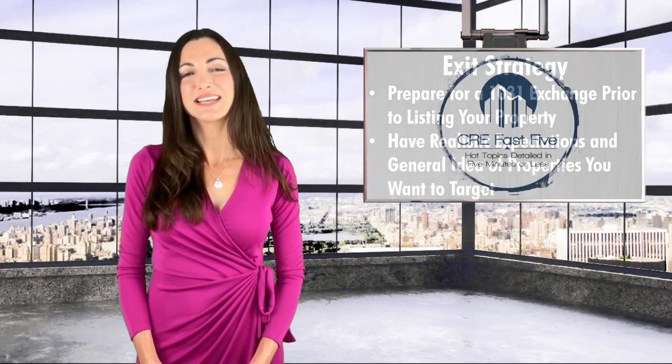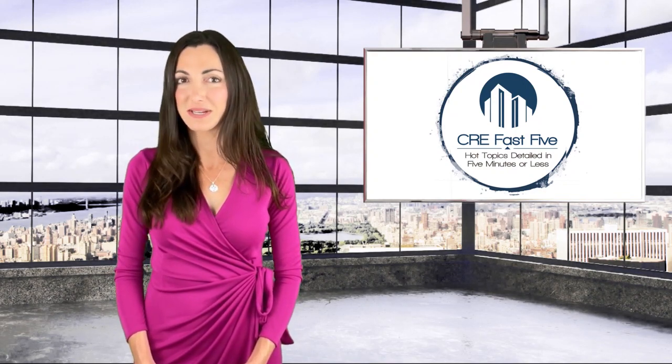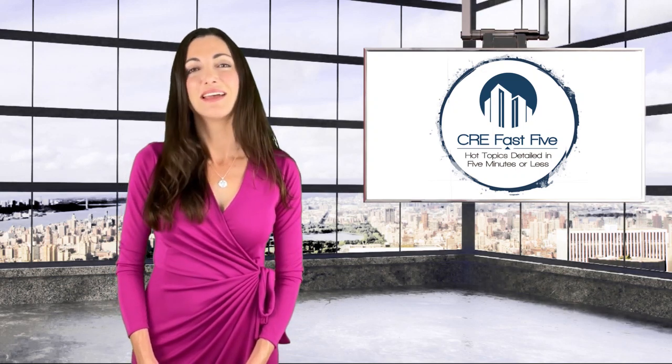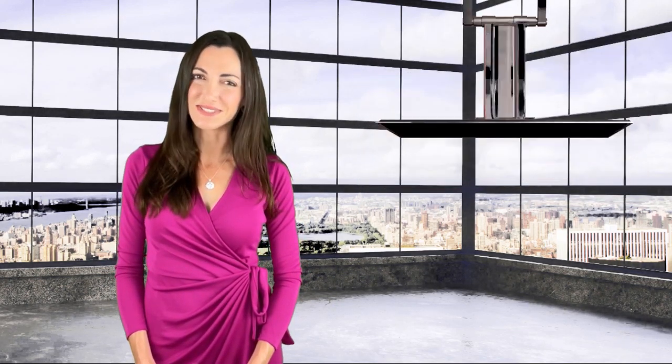Holding real estate is an active decision, and it's the perfect time to reach out to advisors like myself for guidance. That was CRE Fast Five. I'm Carly Iacono — I'll see you soon.